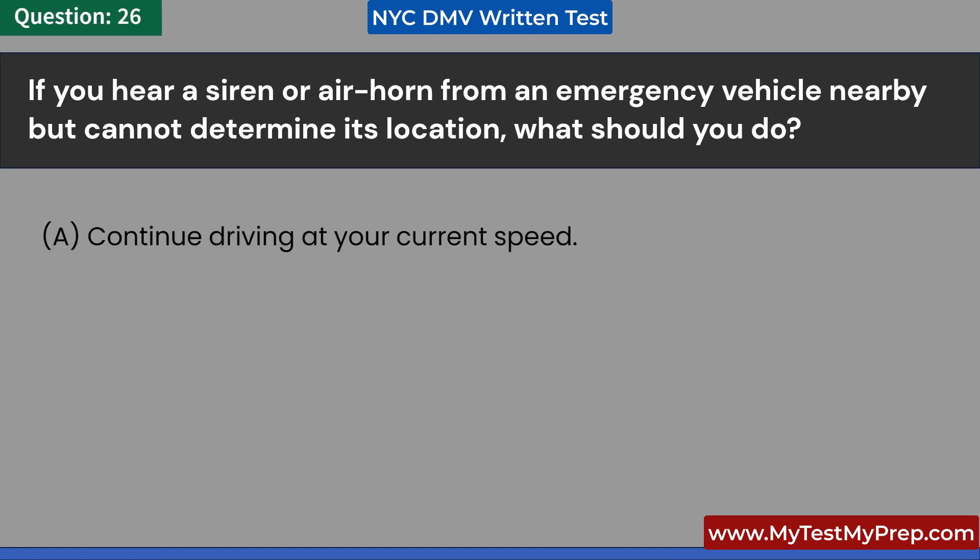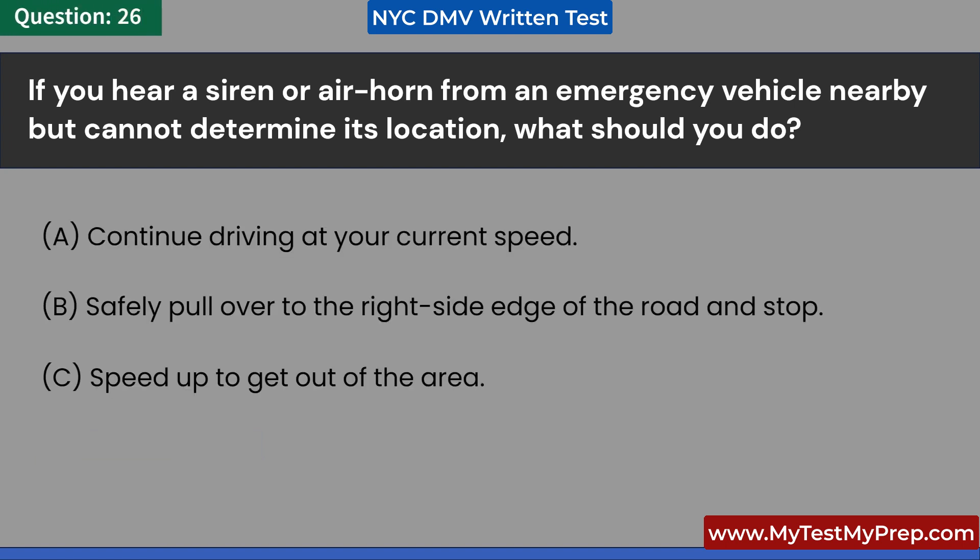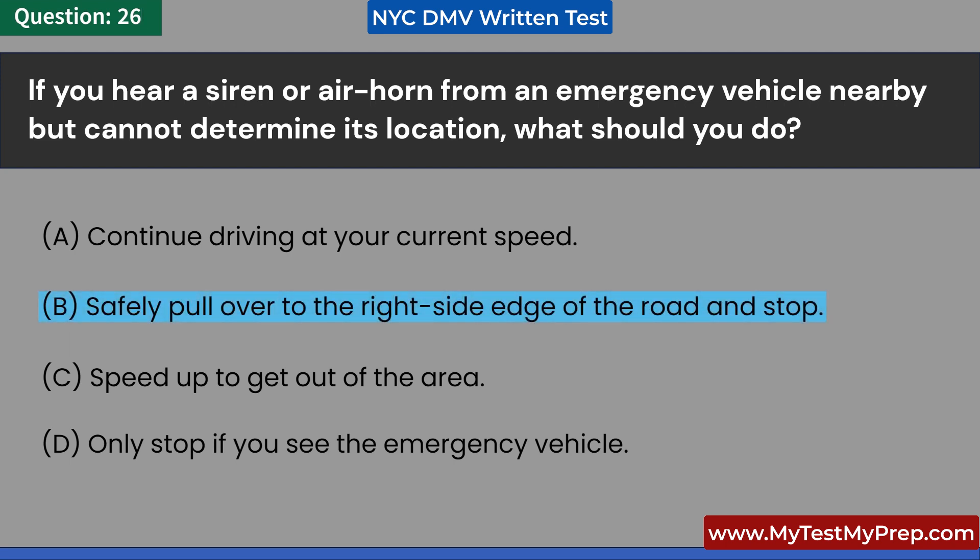If you hear a siren or air horn from an emergency vehicle nearby but cannot determine its location, what should you do? A. Continue driving at your current speed. B. Safely pull over to the right side edge of the road and stop. C. Speed up to get out of the area. D. Only stop if you see the emergency vehicle. Answer: B. Safely pull over to the right side edge of the road and stop.